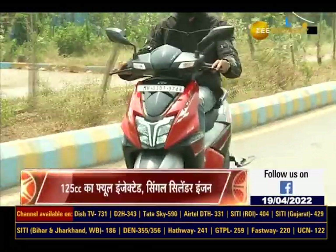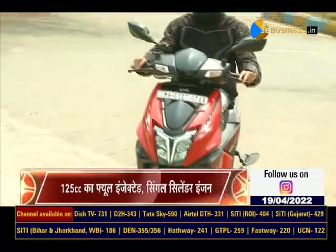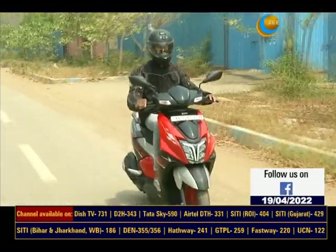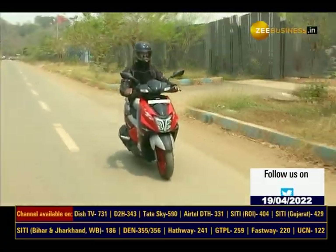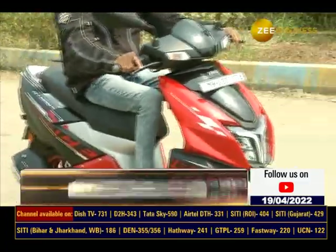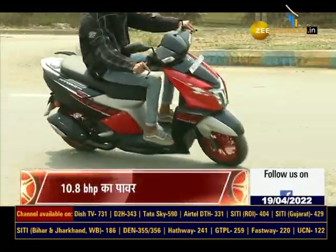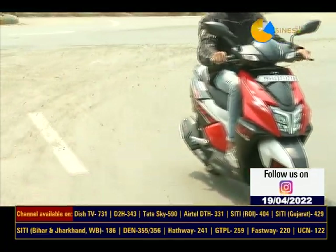Street mode में ये scooter जहाँ normal power delivery देता है, वहीं race mode का इस्तेमाल करके highway पर आप इसे ज़्यादा aggressively चला सकते हैं। 125cc scooter segment में ये scooter काफी अच्छी performance देता है। Specially race mode के साथ long drive या highway पर इस गाड़ी को चलाने का अपना ही एक अलग मज़ा है। इतना ही नहीं बल्कि इस scooter का sound भी काफी ज़्यादा sporty feel देता है।